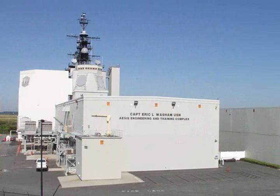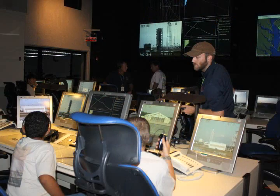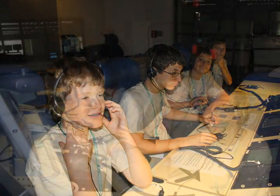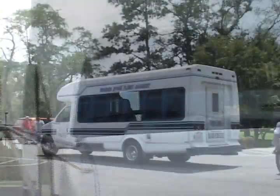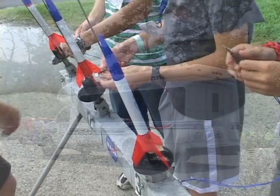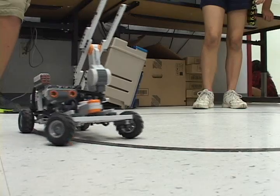At the Navy's Aegis Engineering and Training Complex — which contains sufficient equipment to duplicate the combat systems of all operational cruisers, destroyers, amphibious ships and carriers — campers run through an actual combat training simulation. Campers are bused to the various activities in modern air-conditioned vehicles equipped with seat belts. In addition to the special access to Wallops Island, campers work on two major projects of their own: rocketry and robotics.